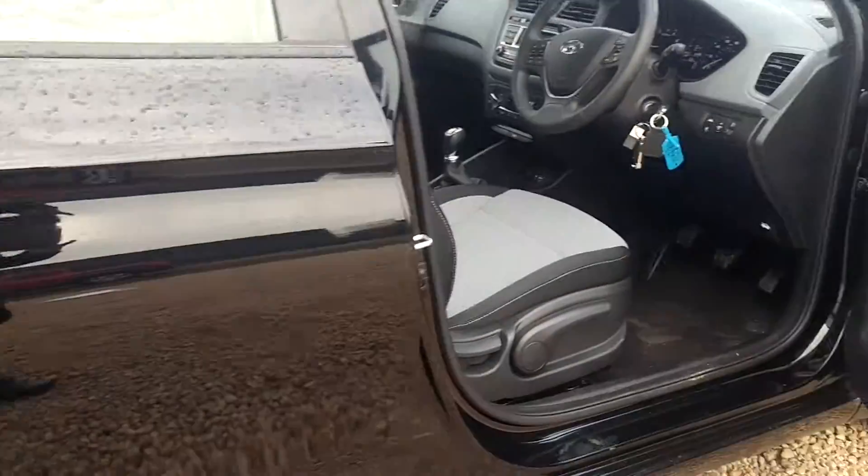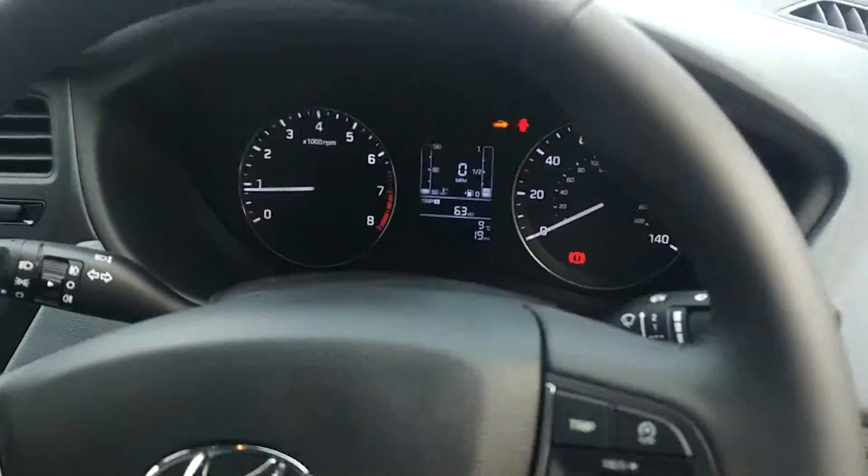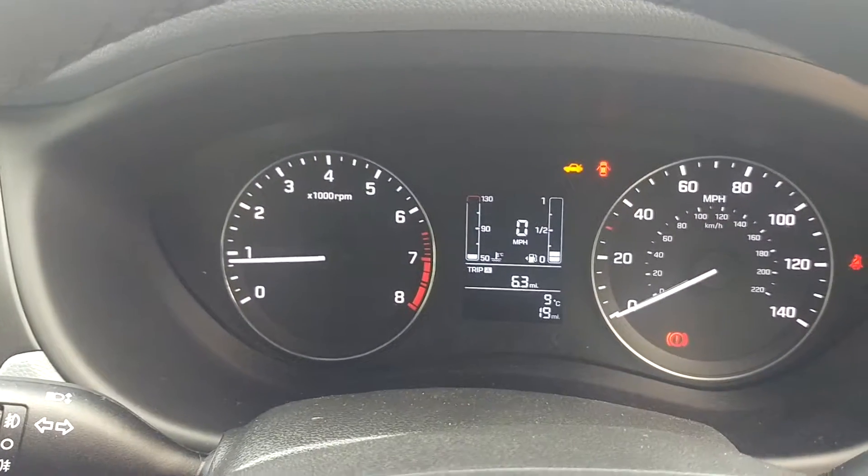As the car is virtually new, it's in perfect condition and I've left the ignition on so that you can see only 19 miles currently on the clock.